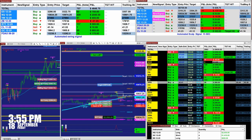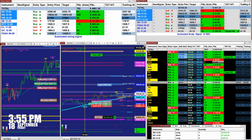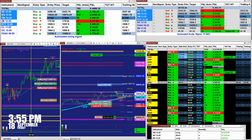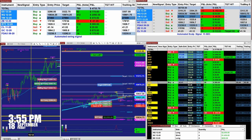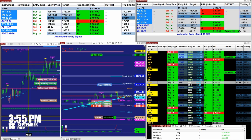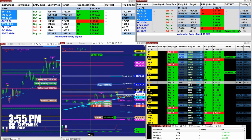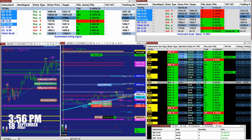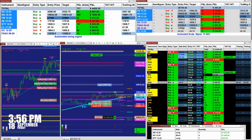We have an automated new signal — new trades just fired. This is one automated system. The trade comes with four different ATM strategies. Full automated is the same entry signal, and then we have a pullback re-entry automated trade based on the Fibonacci lines. This is one type of auto trade.